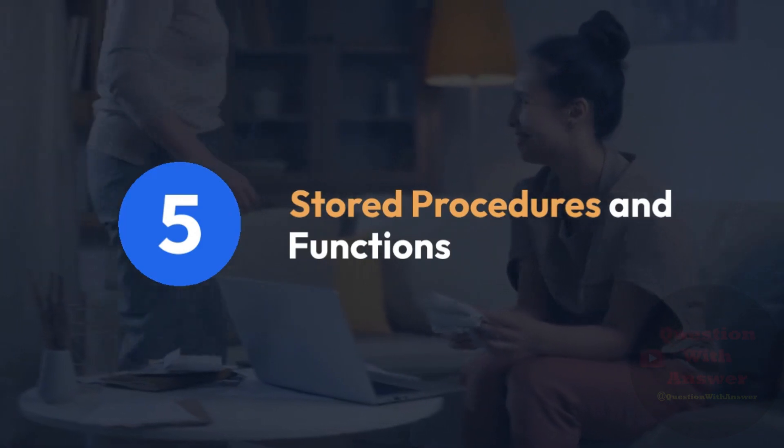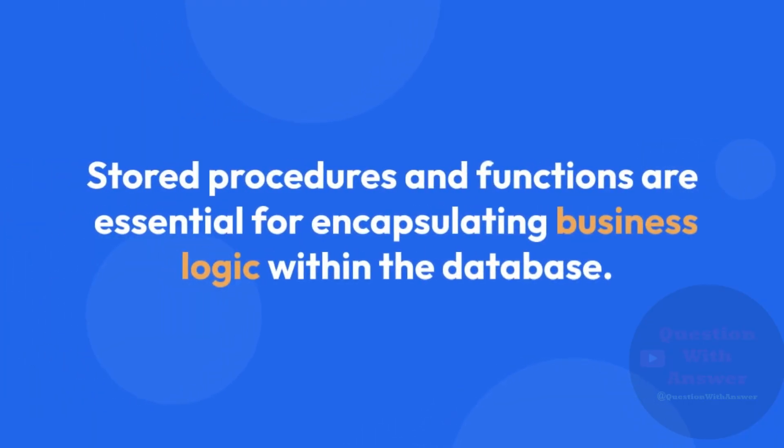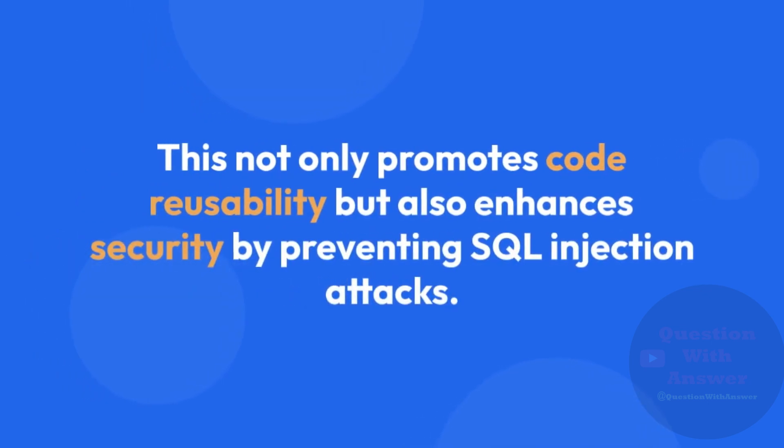5. Stored Procedures and Functions. Stored Procedures and Functions are essential for encapsulating business logic within the database. SQL Developers should be proficient in writing and optimizing these database objects. This not only promotes code reusability but also enhances security by preventing SQL injection attacks.